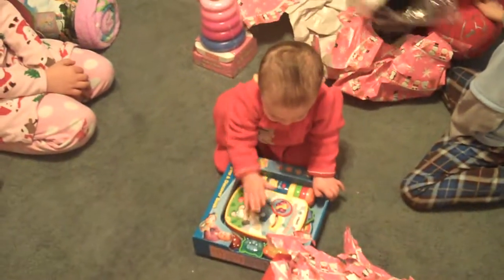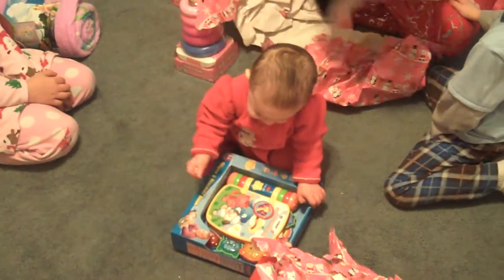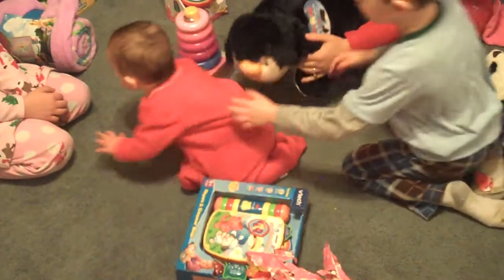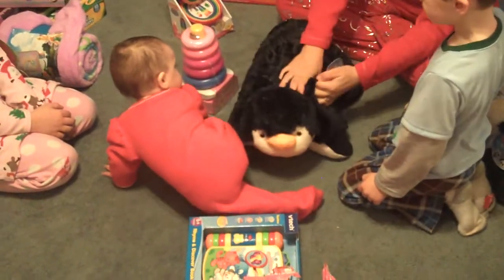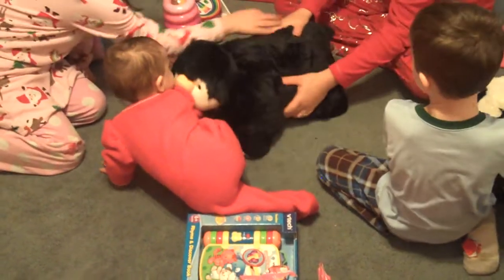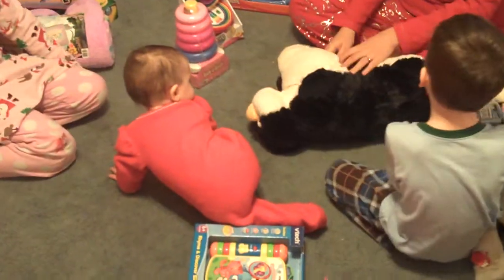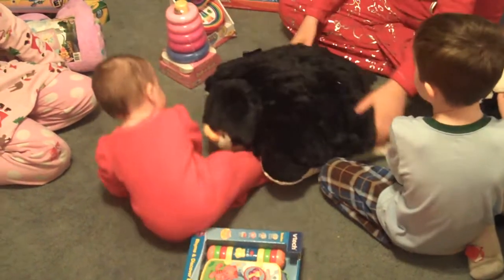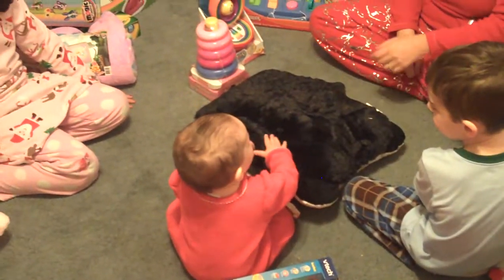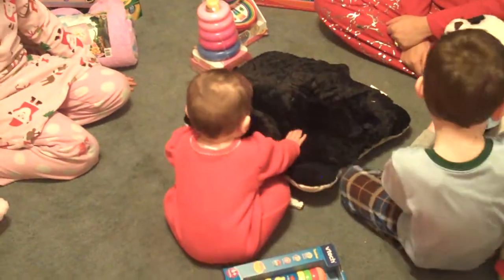Oh, it looks like everybody got one. Let me open it — oh, it's soft. Look how cute. Kylie, look, you've got a penguin. It's a pillow pet. Here, we'll take this one. Let me open it. Let's make it into a pillow. Soft. Can you see your face? Soft. Hi honey, it was so cool!